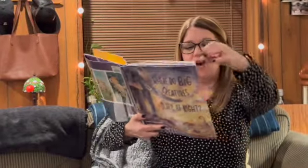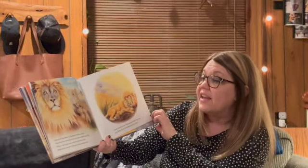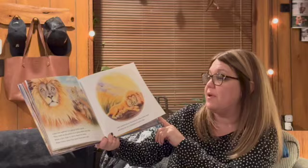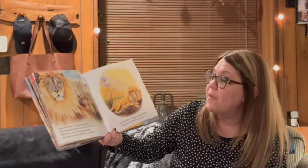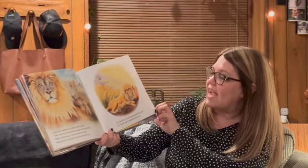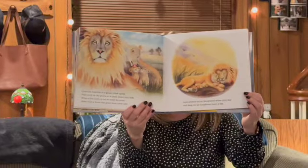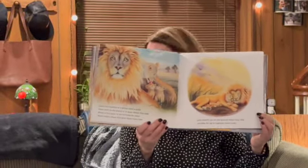Lions live together in a group called a pride. They stroll on the plains or in grass where they hide. When a lion roars it can be heard for miles. Males have a mane that gives them some style. Lions stretch out on the ground where they stay and sleep for up to 18 hours a day. Now that sounds like Murphy!